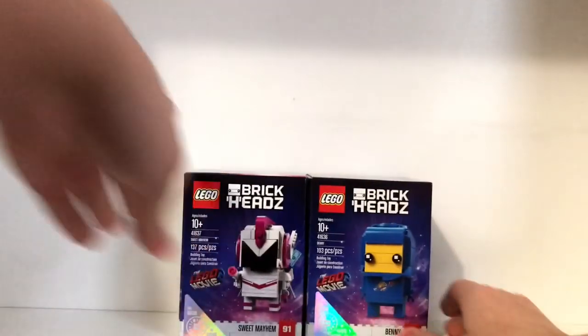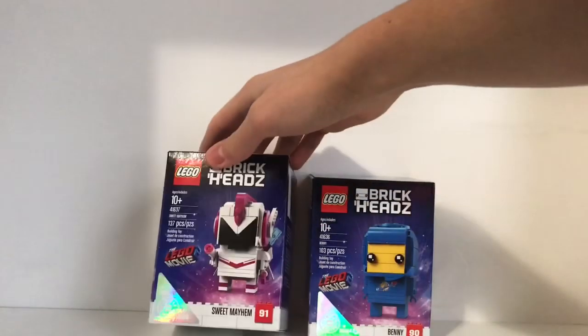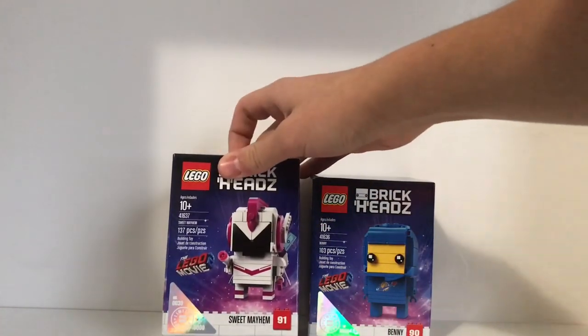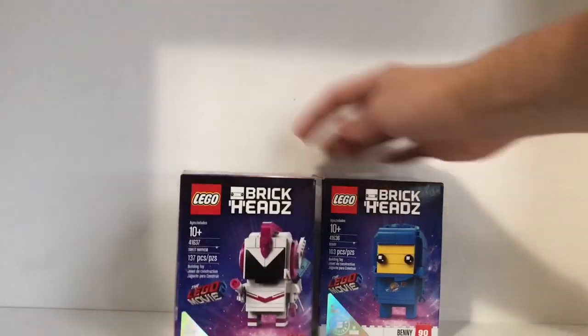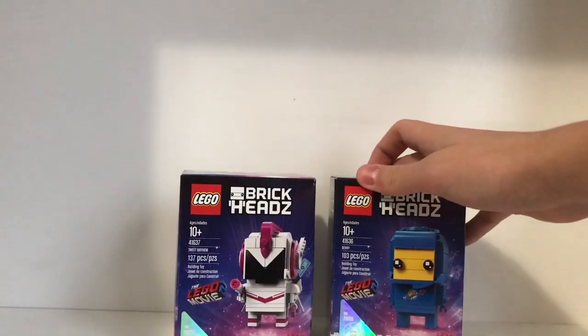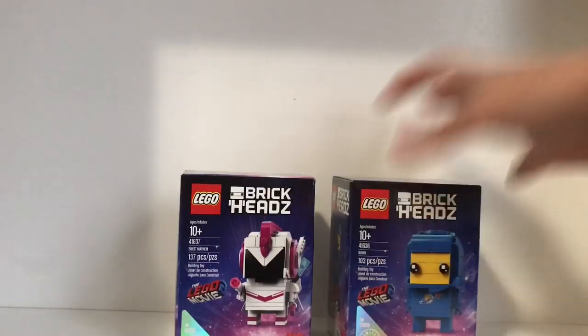Also from Target online, I got the other two limited brick heads. I got number 30, Sweet Mayhem — I didn't even realize I had number 30 — and then for Benny I have number 2659.